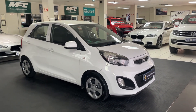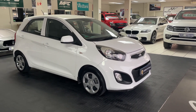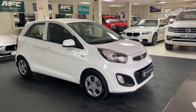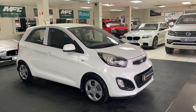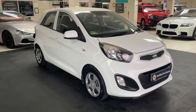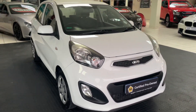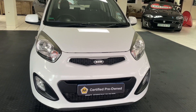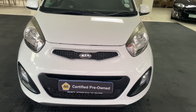Good morning ladies and gentlemen, this is again from MMA Cars, and today I'll be featuring a 2012 Kia Picanto 1 litre LX. Let me take you around the vehicle. Fog lens.